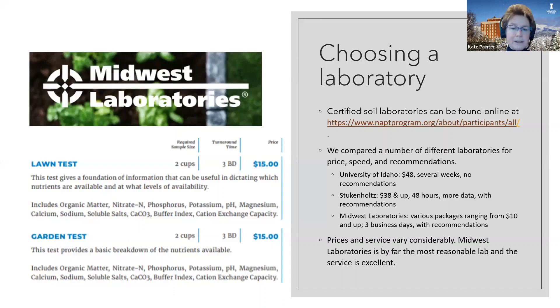My husband, who was the star of the video, is a retired soil scientist — I'm really fortunate to have his expertise. He teaches classes for me; in fact, that's how I met him because he was on the list of people willing to teach soil science. He wanted to try out a bunch of different labs, do a comparison, and then present the information in class. There is a whole list of different labs you can choose from. Certified soil labs should be where you go to look for sources. We compared a number of different laboratories for price, speed, and detail of the recommendations.